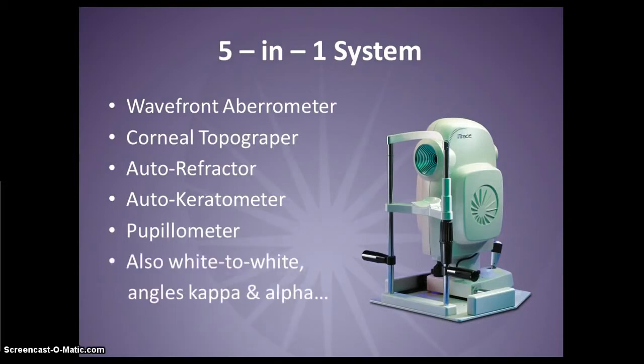Additionally, the iTrace provides the white-to-white measurement and determines the angle and distance from the pupil center to the visual axis — angle kappa — and also the limbal center to the visual axis — angle alpha. With the iTrace, you can complement other diagnostic instruments in your practice by combining the iTrace's visual function analysis with structural analysis from OCT and Scheimpflug cameras to give you a complete understanding of both the form and the function of the eye.